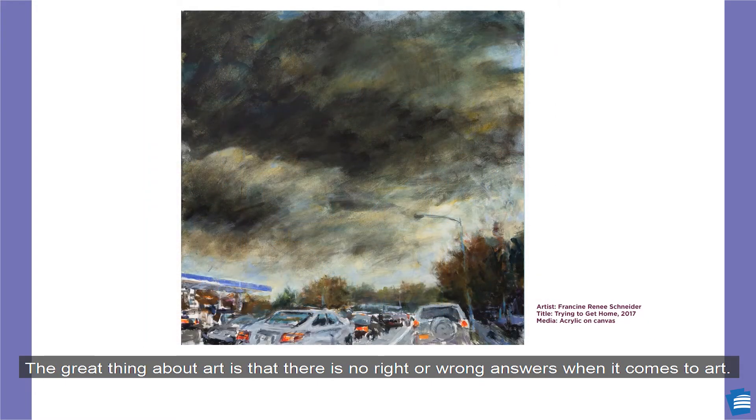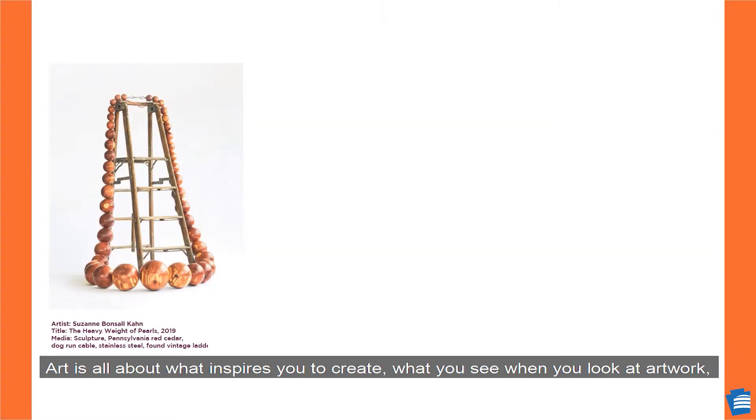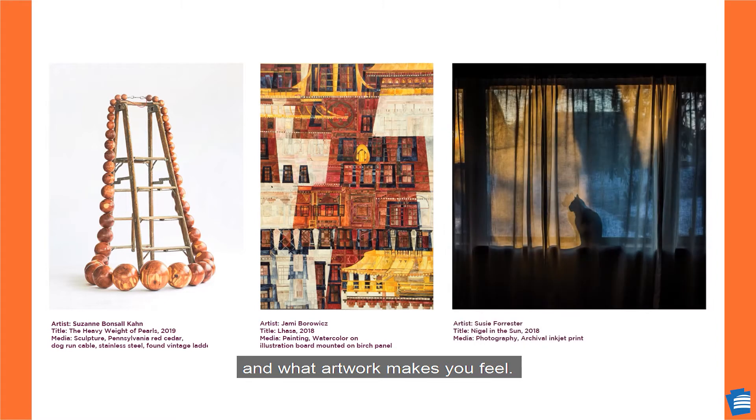The great thing about art is that there are no right or wrong answers when it comes to art. Art is all about what inspires you to create, what you see when you look at artwork, and what artwork makes you feel. Art is for everyone.